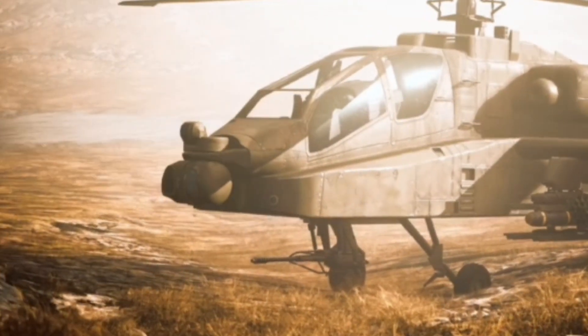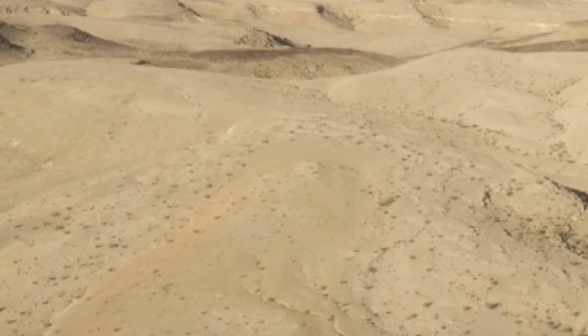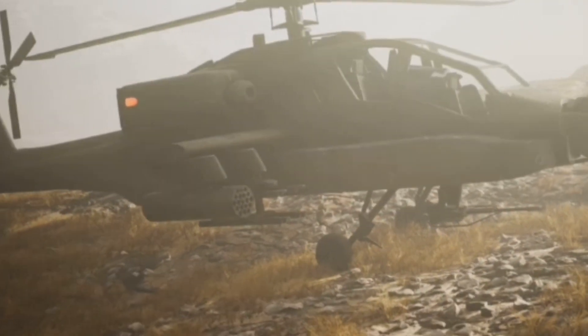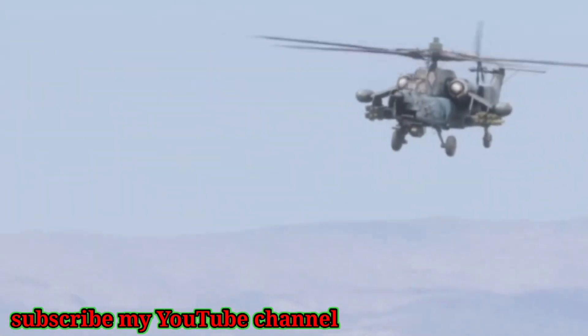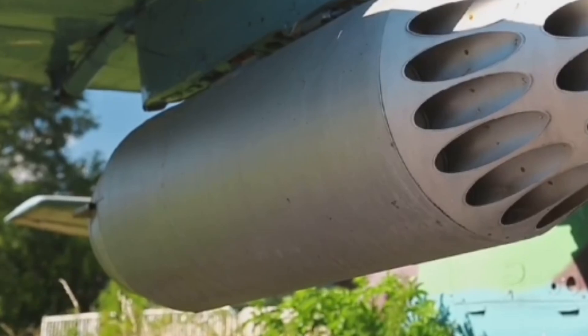Number 2 is South Africa's Denel Rooivalk, a rugged attack helicopter built for the African bush. Its tandem seat design, armor, and self-sealing tanks protect the crew in harsh conditions. Advanced sensors and helmet sights let pilots target just by looking. Armed with a 20mm cannon and locally developed missiles, it's a powerful, overlooked predator. The Rooivalk is a futuristic falcon forged in conflict.